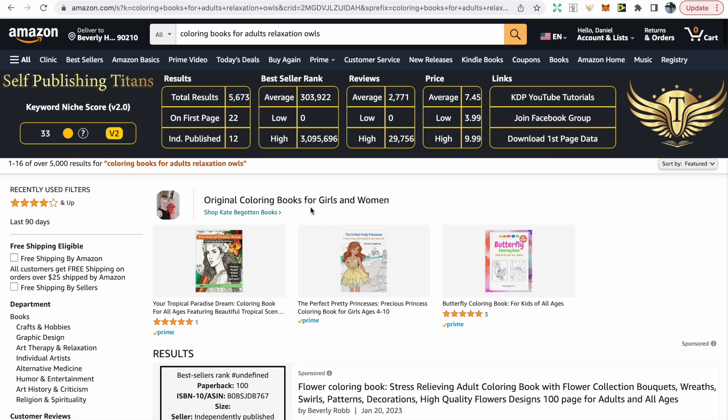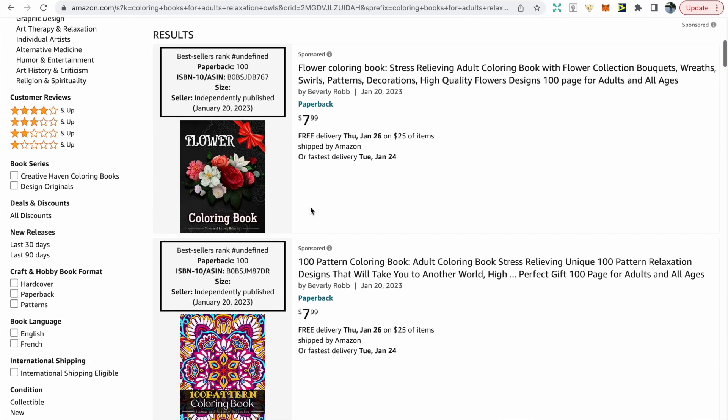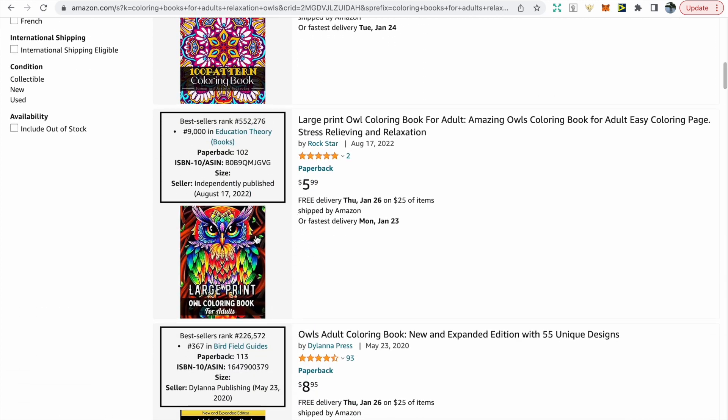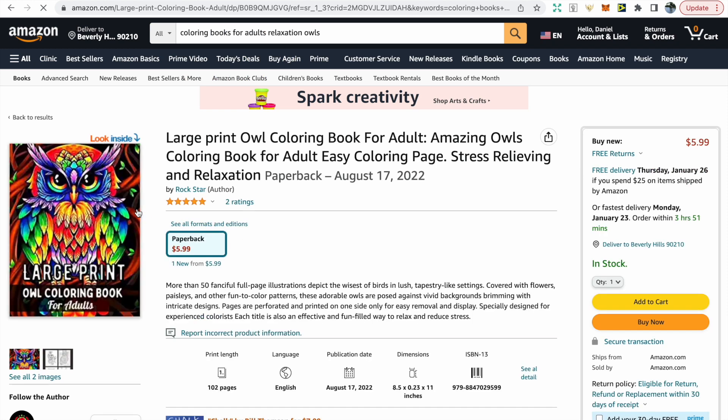There aren't too many recent books within this niche and there isn't massive demand, but just understand that if you were to create a book you're not going to get a huge amount of sales. However, if you can find five or ten similar niches then you can still make good money.